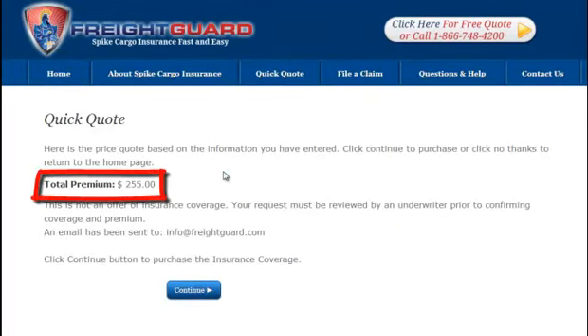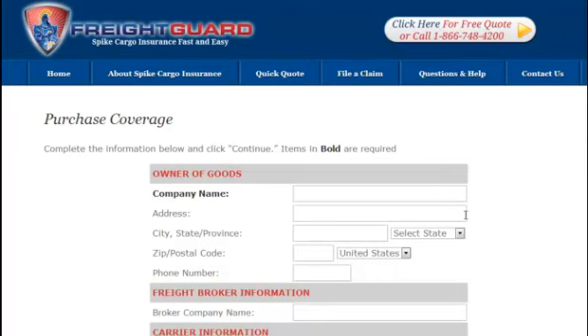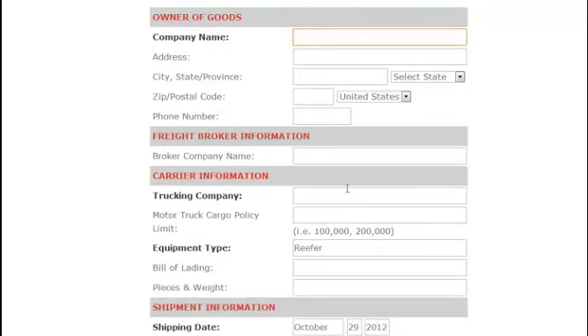Once your quote is calculated for you on the screen, it's fast and easy to get your certificate — just click on continue and it will take you to the online order page. From here you'll enter the owner of goods, broker information, and carrier info. The best part of this coverage is that it covers all parties.